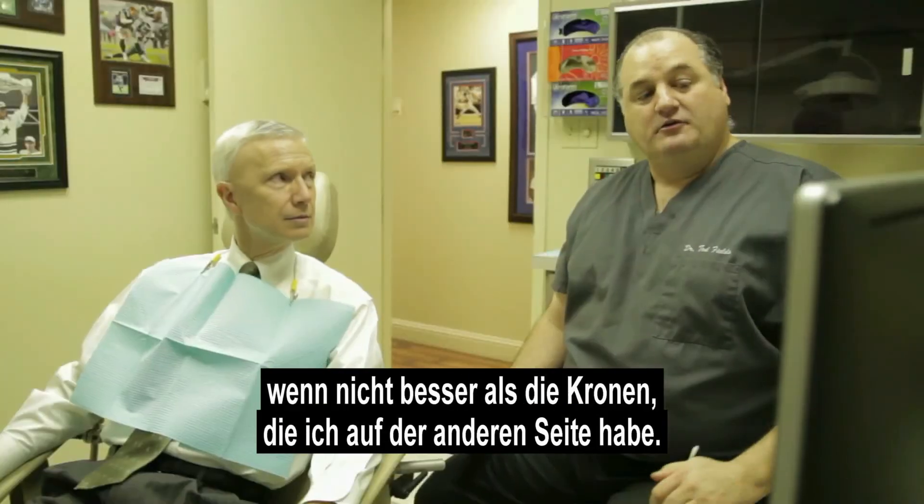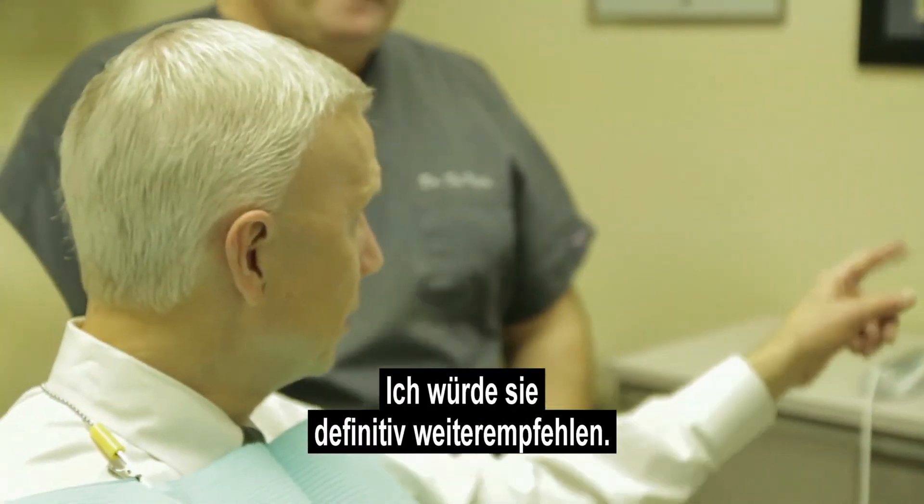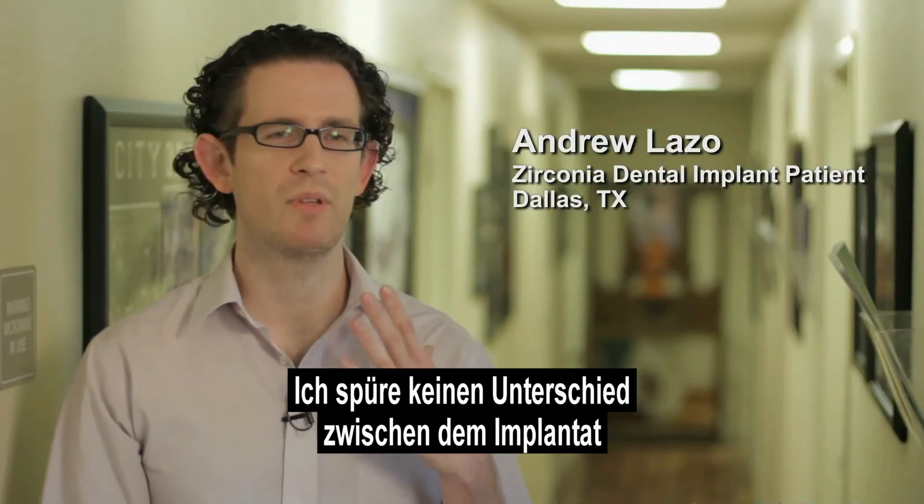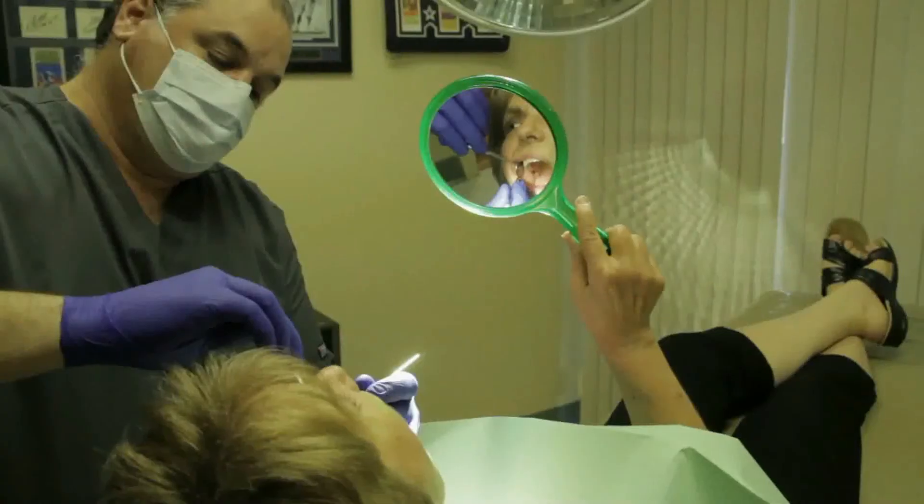I would definitely recommend it. The functionality is actually excellent, so I can't really tell the difference at all between this implant and my previous tooth.